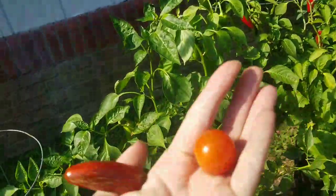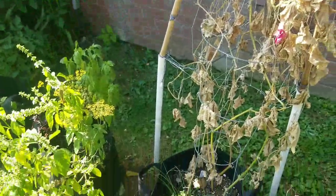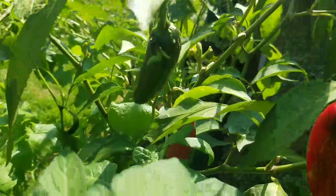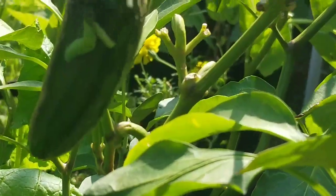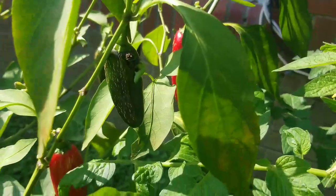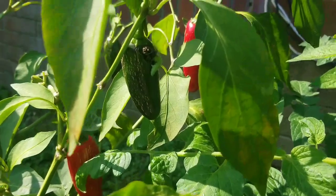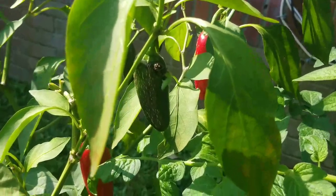I wanted to see if I could show you this — there is a spider eating a caterpillar on this jalapeno. I'm trying to get the lighting right. Not only do they eat the bugs, but they eat the caterpillars too. It's fantabulous.